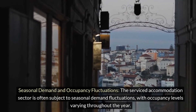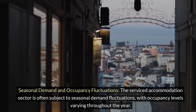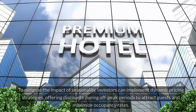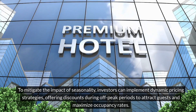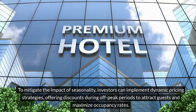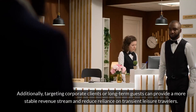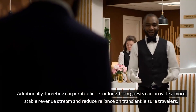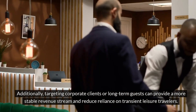The serviced accommodation sector is often subject to seasonal demand fluctuations, with occupancy levels varying throughout the year. To mitigate the impact of seasonality, investors can implement dynamic pricing strategies, offering discounts during off-peak periods to attract guests and maximize occupancy rates. Additionally, targeting corporate clients or long-term guests can provide a more stable revenue stream and reduce reliance on transient leisure travelers.